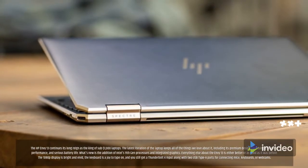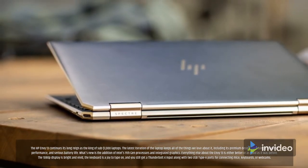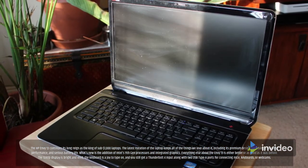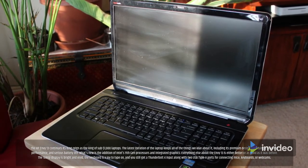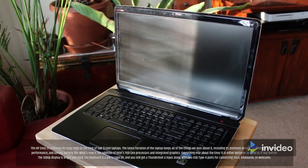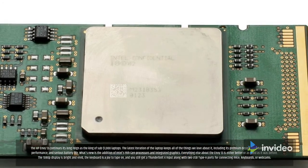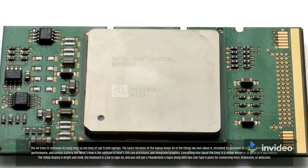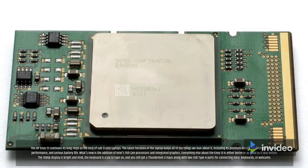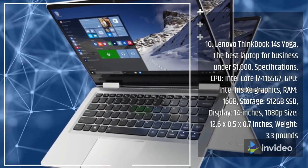The HP Envy 13 continues its long reign as the king of sub-$1,000 laptops. The latest iteration keeps its premium design, surprisingly powerful performance, and serious battery life, adding Intel's 11th Gen processors and integrated graphics. The 1080p display is bright and vivid, the keyboard is a joy to type on, and you still get a Thunderbolt port along with two USB Type-A ports for connecting mice, keyboards, or webcams.